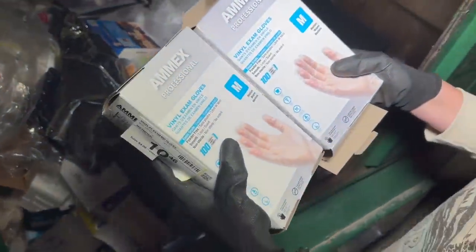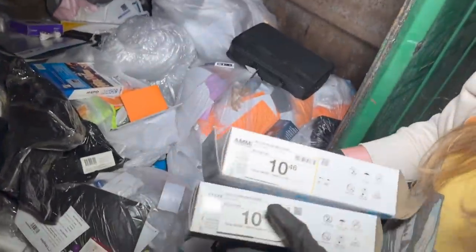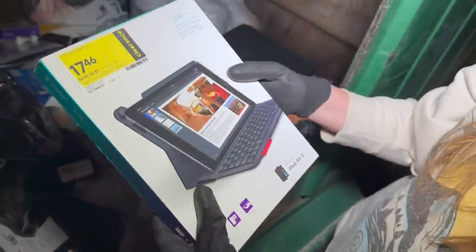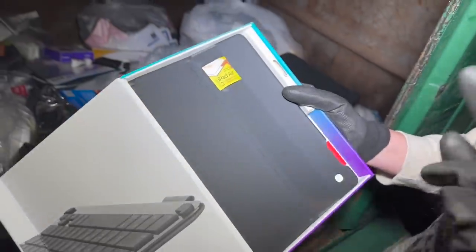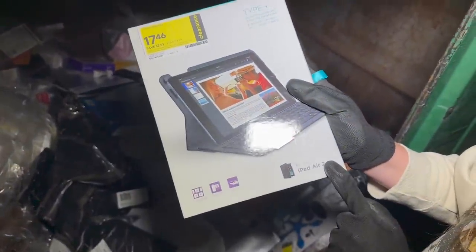We got some gloves, just some vinyl exam gloves — these would actually be really nice to keep in the truck in case these gloves go bad. There's a lot of stuff in here, looks like a lot of really small pieces. We got another case — this is definitely in here as well, so we have two iPad Air cases for iPad Air 2.